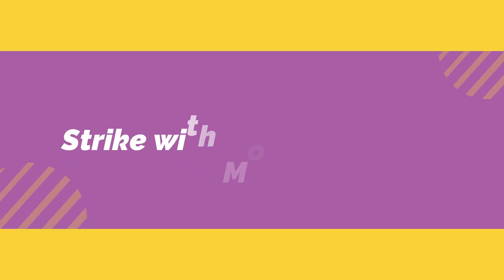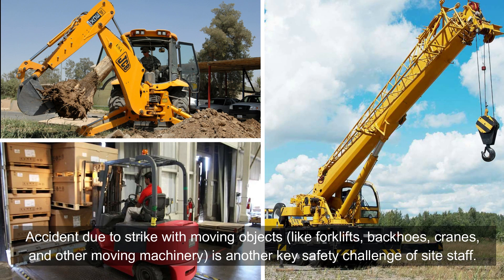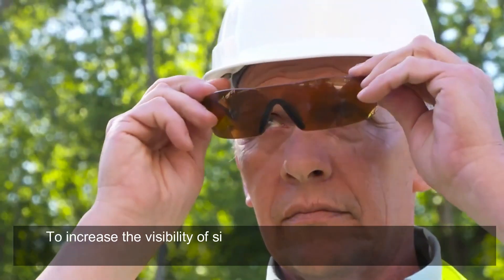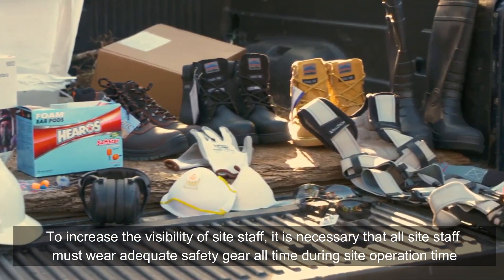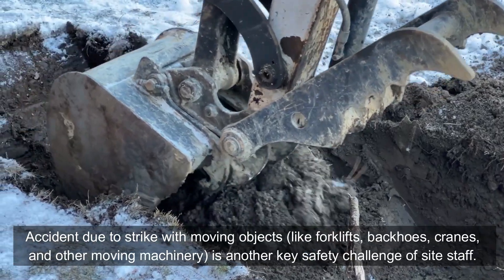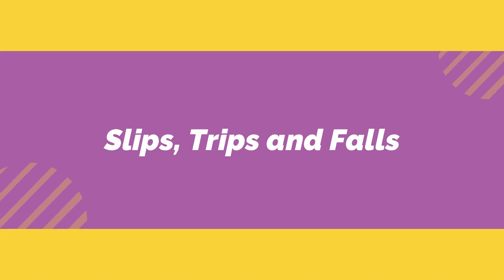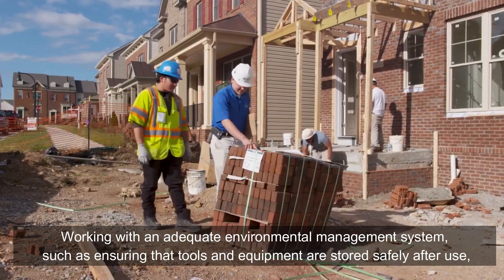Strike with moving objects: accidents due to being struck by moving objects like forklifts, backhoes, cranes, and other moving machinery is another key safety challenge for site staff. To increase the visibility of site staff, it is necessary that all site staff wear adequate safety gear at all times during site operation. Moving objects must be operated by competent staff along with an approved method statement.